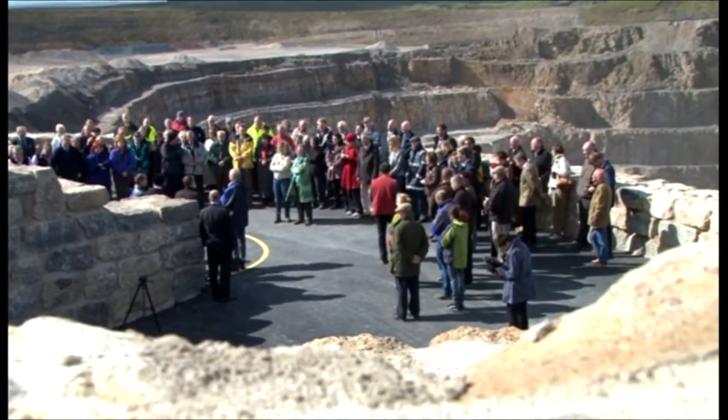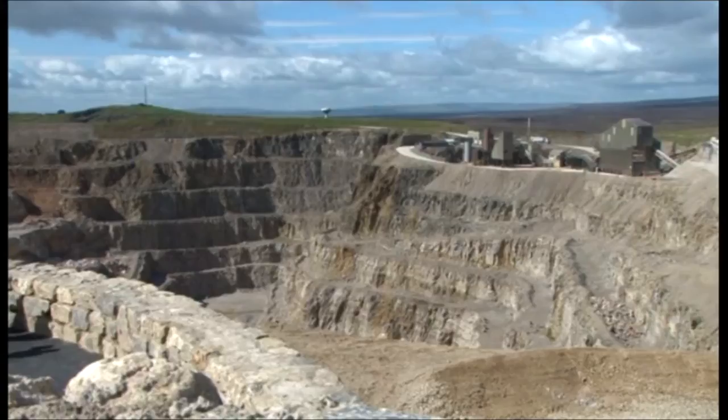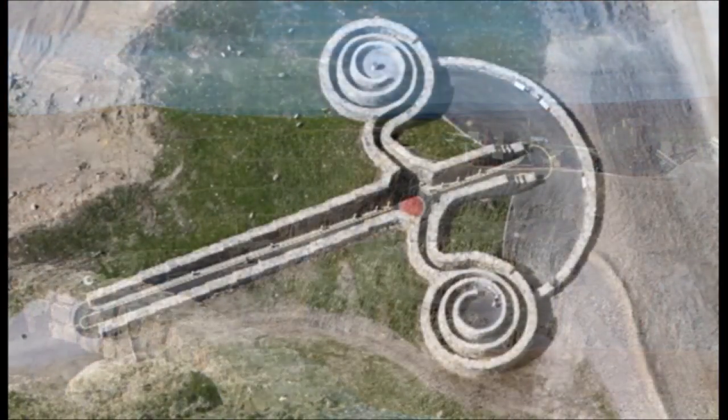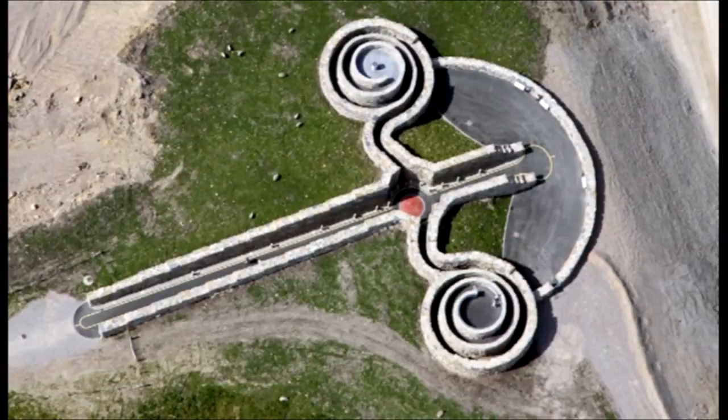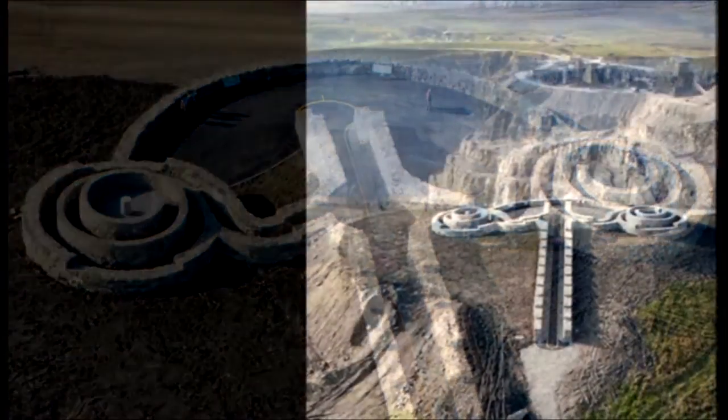The Coldstone's Cut is destined to be a major landmark in the area for many hundreds of years to come. It has shown Coldstone's Quarry in a completely new light. It's a remarkable piece of artwork, imagination, and collaboration. It's a beautiful place of art.